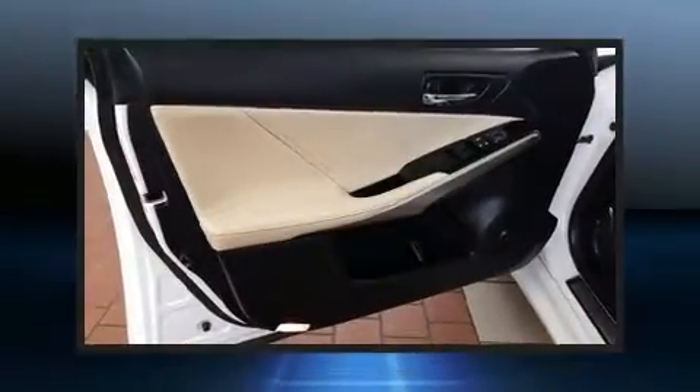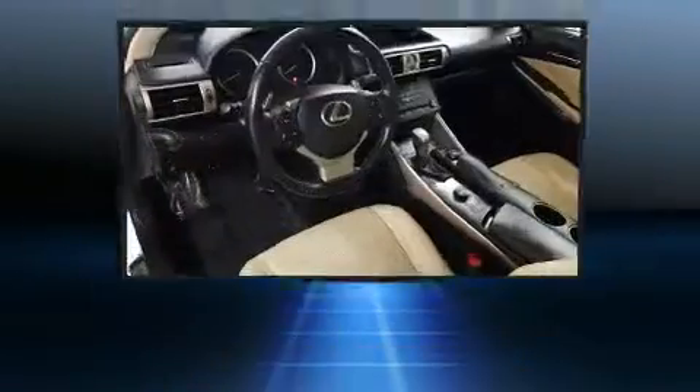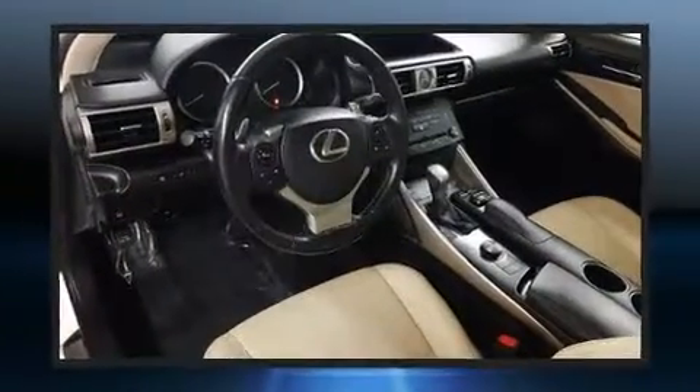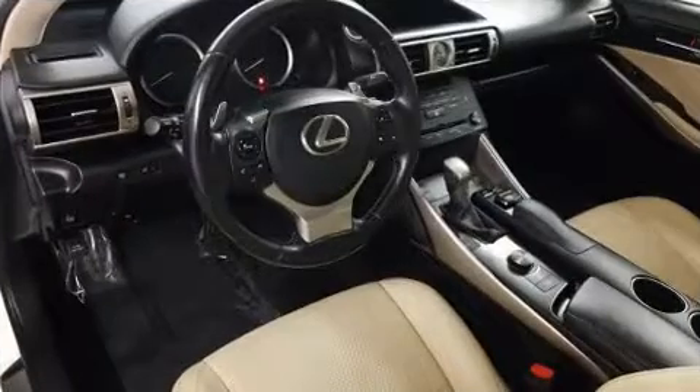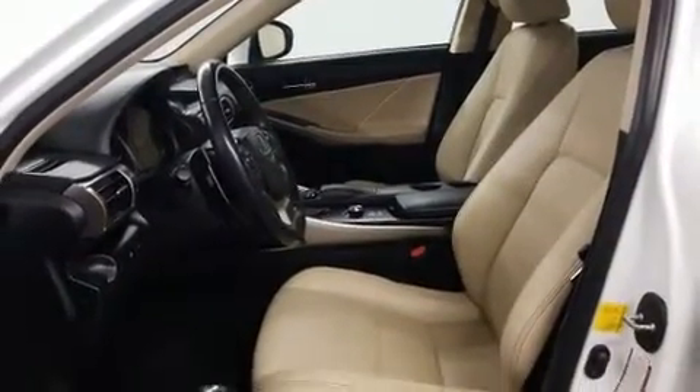Lexus prioritized fit and finish as evidenced by front and rear reading lights, a tachometer, turn signal indicator mirrors, remote keyless entry, and power front seats. With high-intensity discharge headlights illuminating your path, you'll always appreciate maximum visibility.